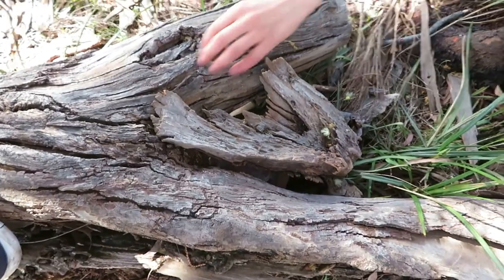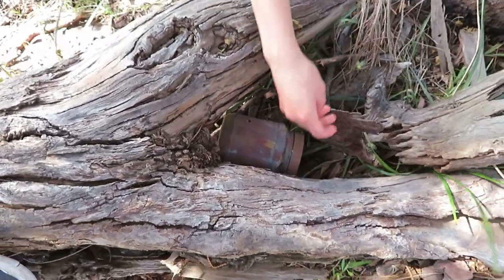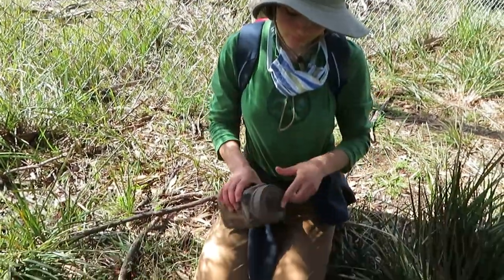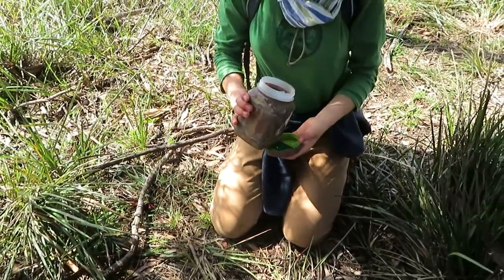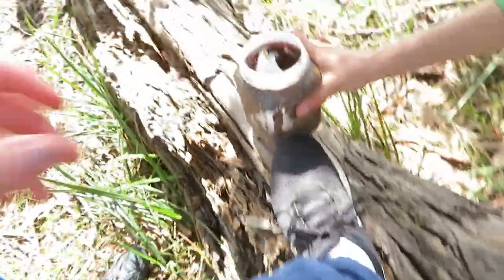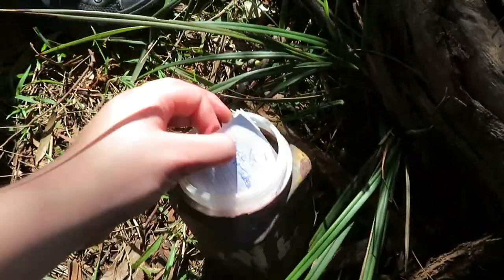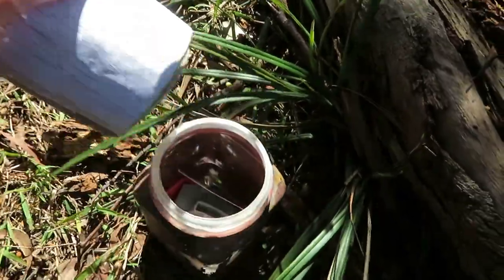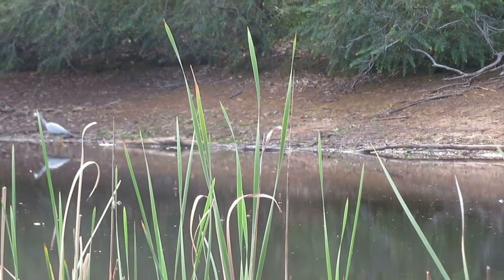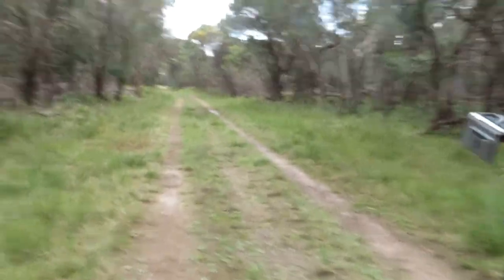Alright, we think we got geocache number four. Peanut butter jar. Anything fun inside? Crazy stuff. Official geocache. We got all the wonders. That's exciting. You want to sign it? There's a little bee bead — do you want a bee bead? Not really. We've passed it. Wouldn't be the first time.